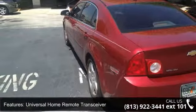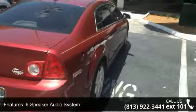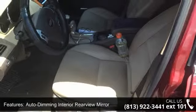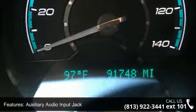Enjoy these notable features: latched child safety seat anchors, universal home remote transceiver, six-speaker audio system, six-way power adjustable driver seat, eight-point compass, auto-dimming interior rear-view mirror, auxiliary audio input jack, driver information center, heated front seats, and manual air conditioning.